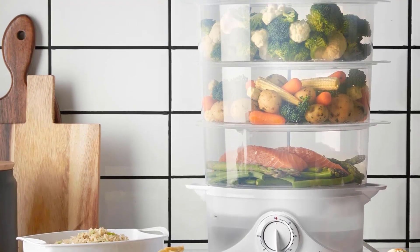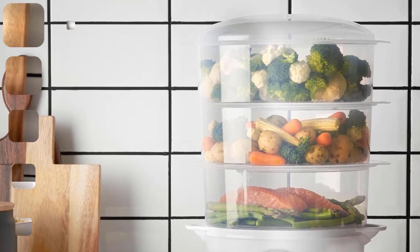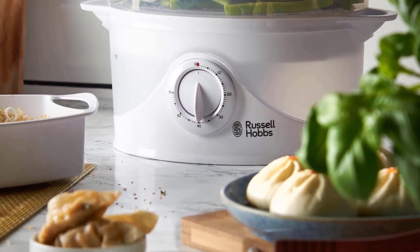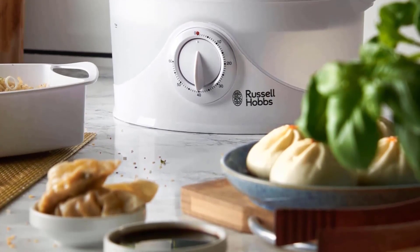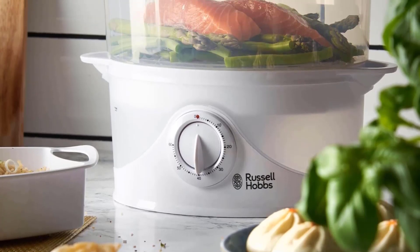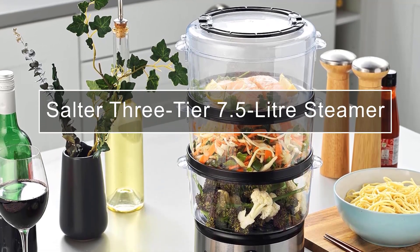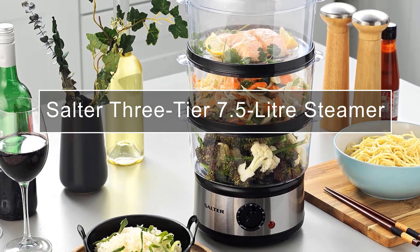There is one clear timer dial on the front, which is barely audible when it reaches time — at first we missed the signal. We like the transparent base unit, making it possible to see the water level throughout cooking. Even at this price, it has a boil-dry function, which is very useful. The instruction book is thin but covers everything you need to know on timings and sizes for steaming different foods, plus tips on food safety and descaling the steamer.